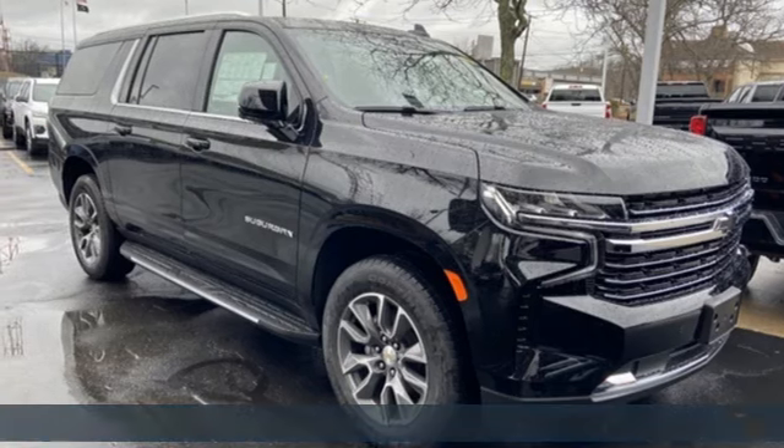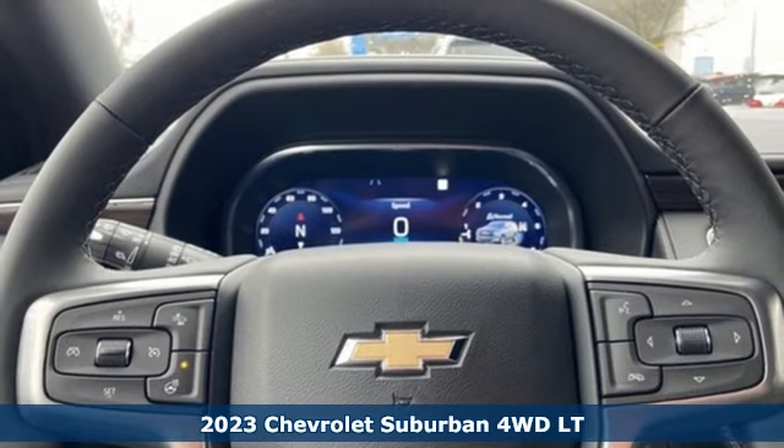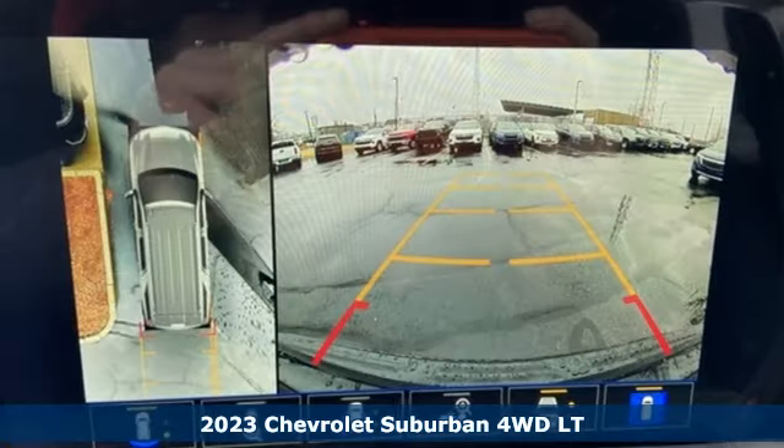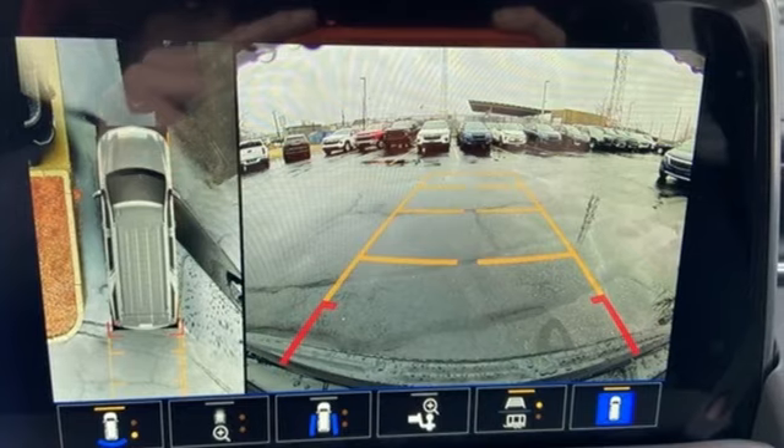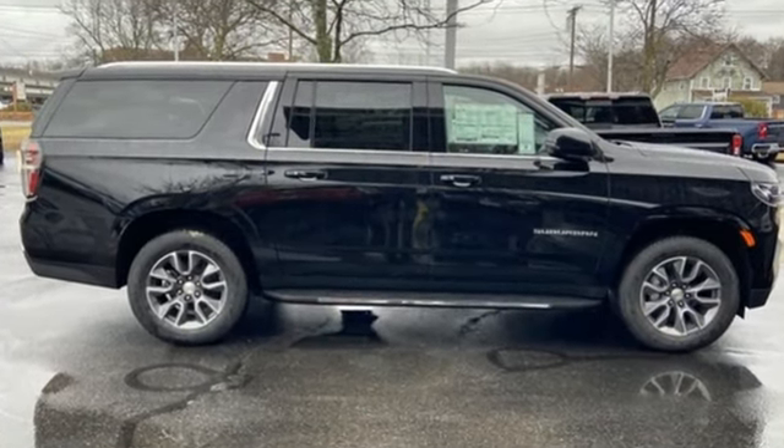Here's a new 2023 Chevrolet Suburban. The Suburban has dominated the road since 1935. This model continues the tradition with power, efficiency, and adaptability you'd expect. And with features like these, every drive's a pleasure.